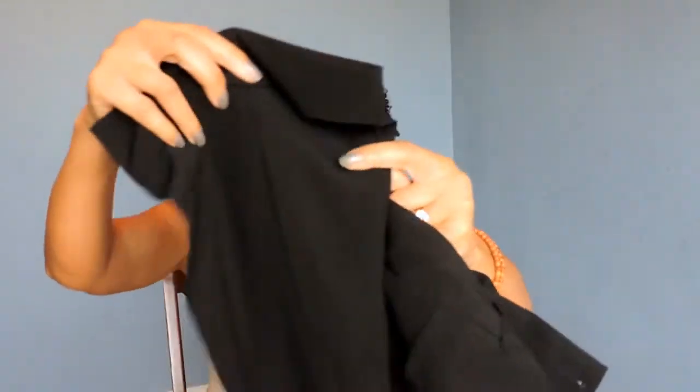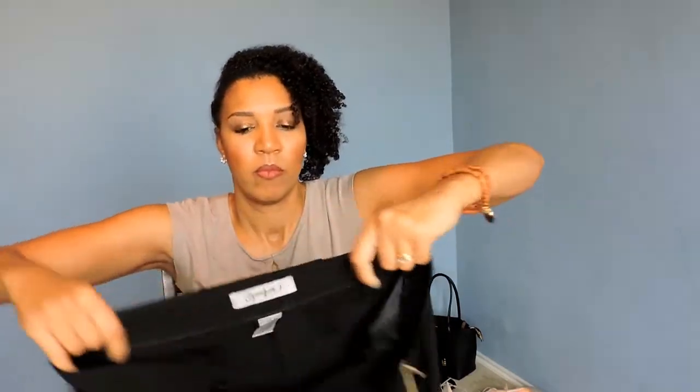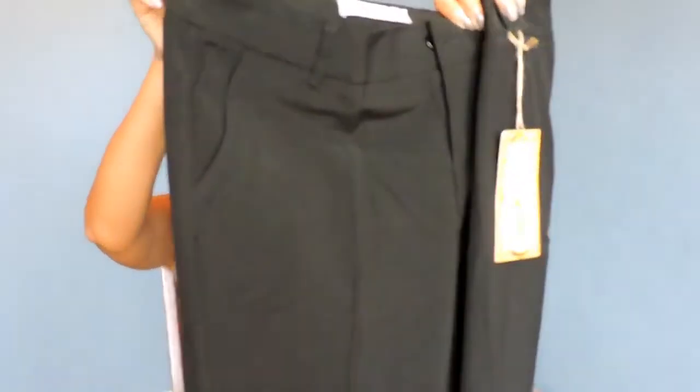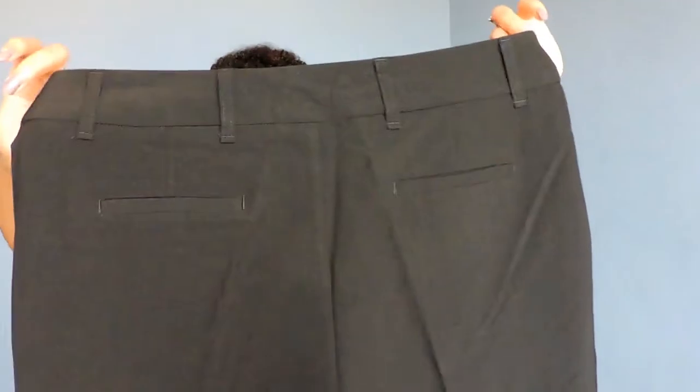So this is what happens when you order something — you don't really remember the details. But it has a nice cuff at the bottom, so hopefully you can see that. And a button and a zip up front. I'll show you the backs of them. I'm trying to button this up so the front's just not hanging open. So there's the back, and those are two mock pockets back there.